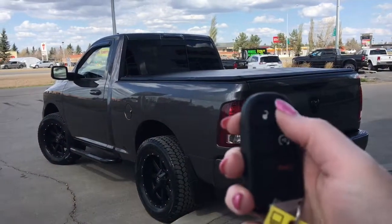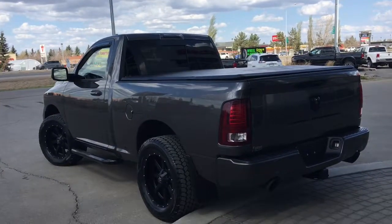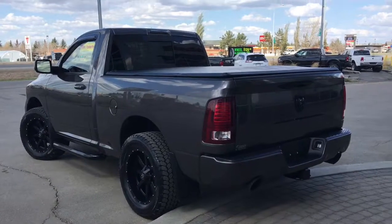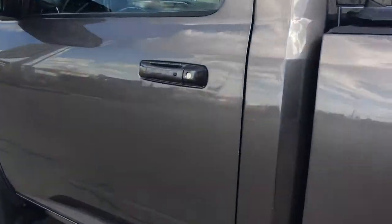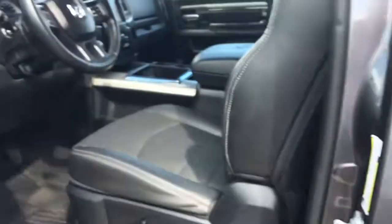On the key fob here we have your unlock, lock, remote start and panic. So I'll go ahead and start her up for us. She does have an aftermarket exhaust system and she sounds amazing. I'm also going to show you how that keyless entry works — you simply put the key in your pocket or your bag, run your finger over the handle here and the vehicle unlocks for you. It's a very handy feature to have.